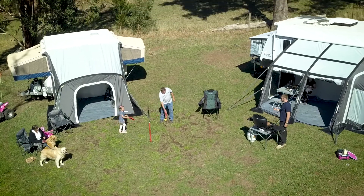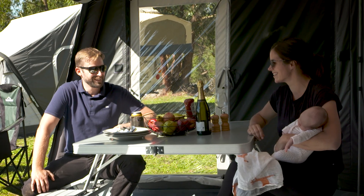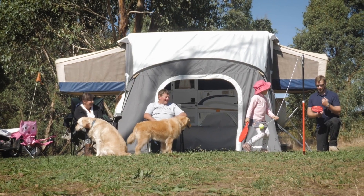If your kids start to drive you crazy in the van, you can send them out to the Orbit. Or maybe you prefer to flee to the Orbit Air yourself. I think it's even the perfect size to host a game of Twister.